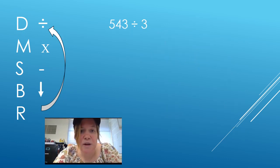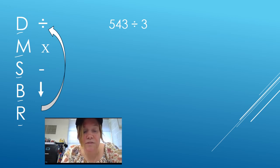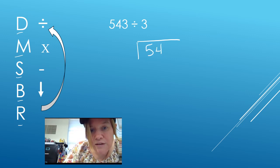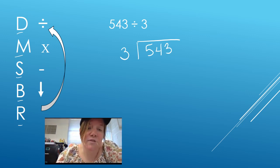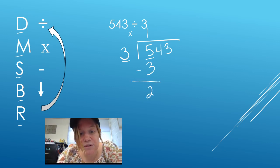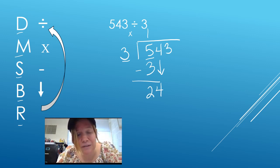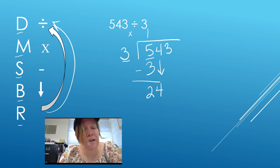Let's try another one. We have 543 divided by 3. I've got Does McDonald's Serve Burgers Roasted written over to the side with the division sign, multiplication sign, subtraction sign, a bring-down arrow, and a repeat arrow. The first number goes in the house: 543. 3 is trying to get in. How many times can 3 go into 5? That's 1 because 1 times 3 is 3. I subtract: 5 minus 3 is 2. Then I bring down the 4. You can only bring one digit down at a time.